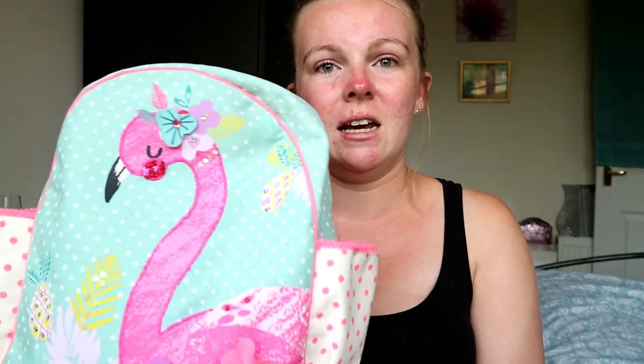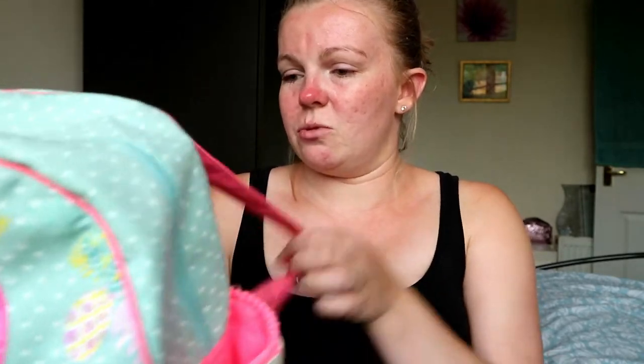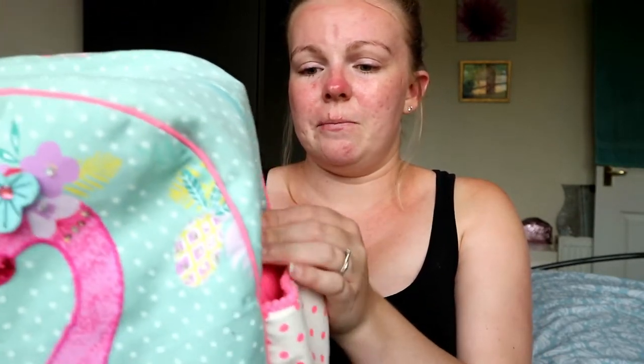So this is her rucksack that she has to take on the plane. She is currently obsessed with flamingos and this is from Monsoon — I think it was like £10, something like that. It's the perfect size, it's got adjustable straps and two handy little pockets either side for putting drinks and stuff in. So yeah, this is her bag that she's going to take on the plane and I will just show you what's inside.